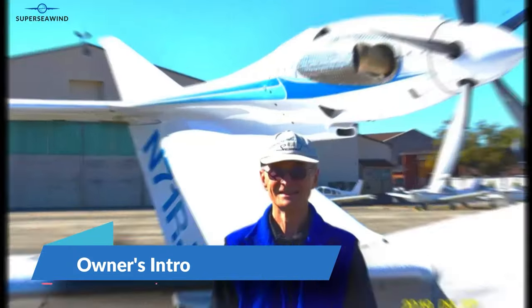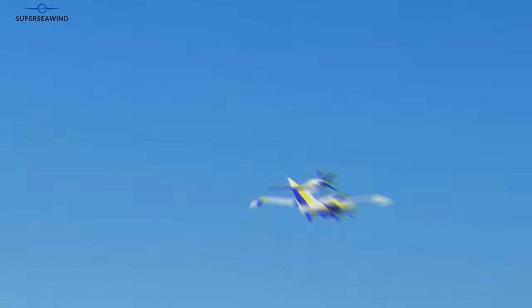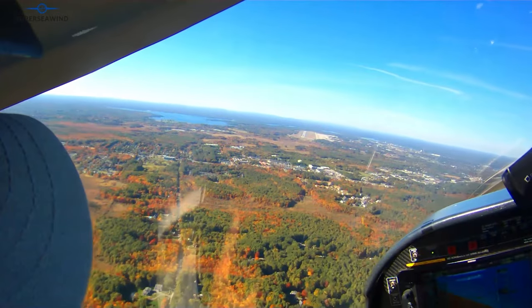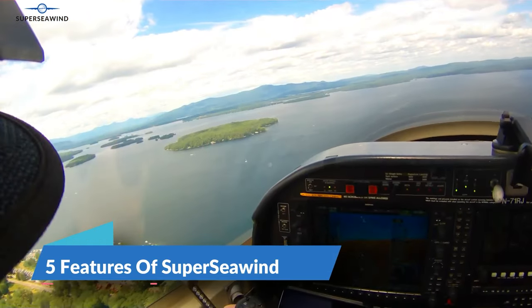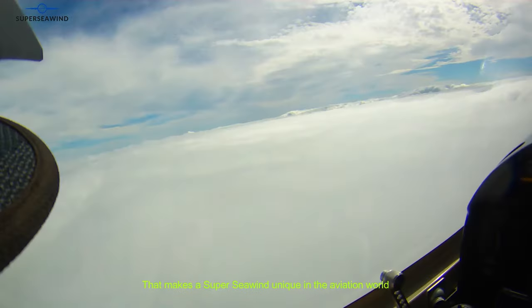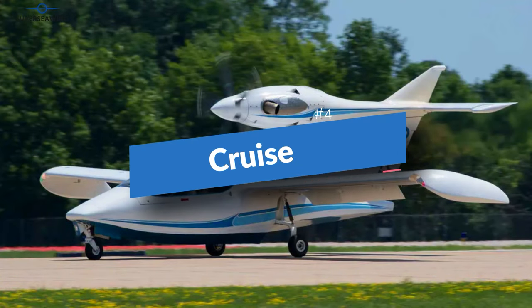Hi, my name is Steve Whiteman and I'm the owner, pilot, and builder of the world's only flying Super Seawind. Let's explore the five features that make the Super Seawind unique in the aviation world: safety, performance, comfort, cruise, and recreation.